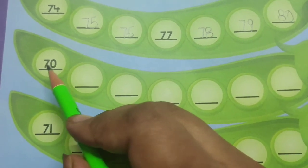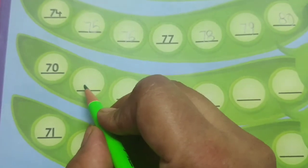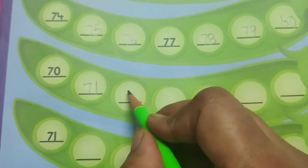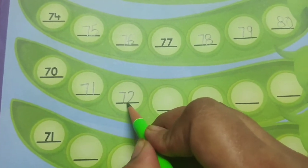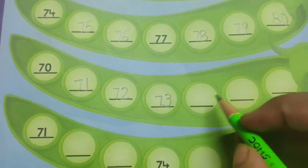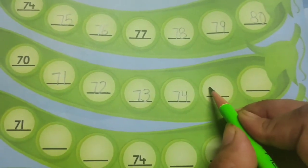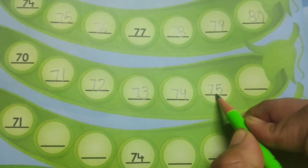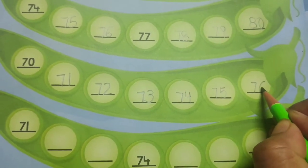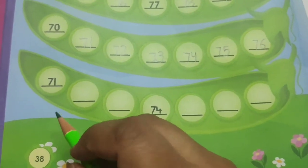The first number over here is 70. So after 70: 71, 72, then 73, after this 74, after this 75, then 76. After completing this row we will come to the next row.